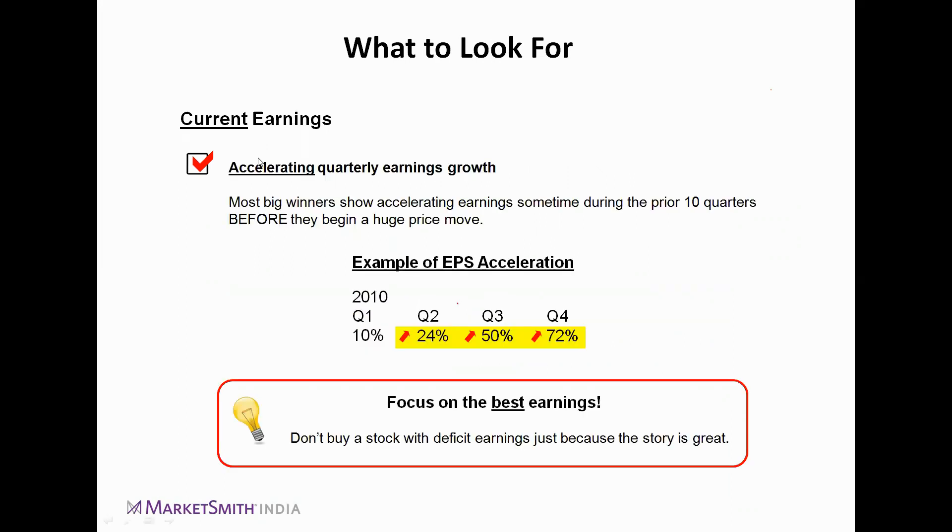Regarding the C factor — current earnings — we look for accelerating quarterly earnings growth. Say in Q1 you see EPS growth of 10%, Q2 should be 24%, Q3 should be 50%, and Q4 should be 72%. There should be a consistently accelerating trend. It is undesirable if growth goes from 10% to 24% and then suddenly drops to 12–13% before jumping to 70–80%; we try to avoid stocks with such inconsistency.